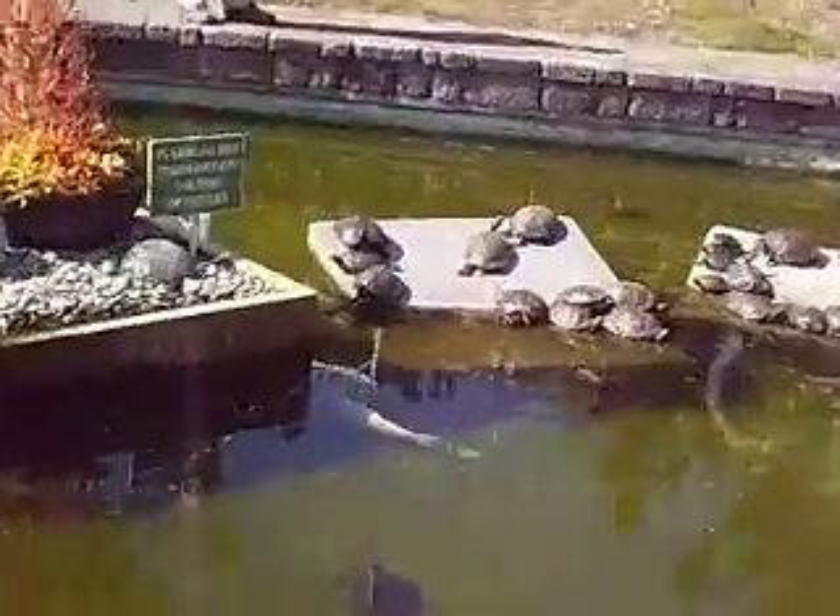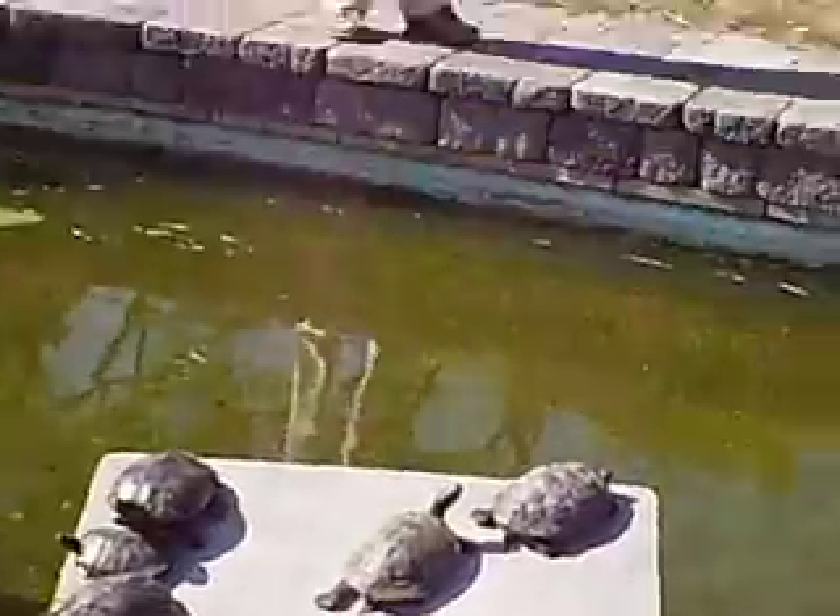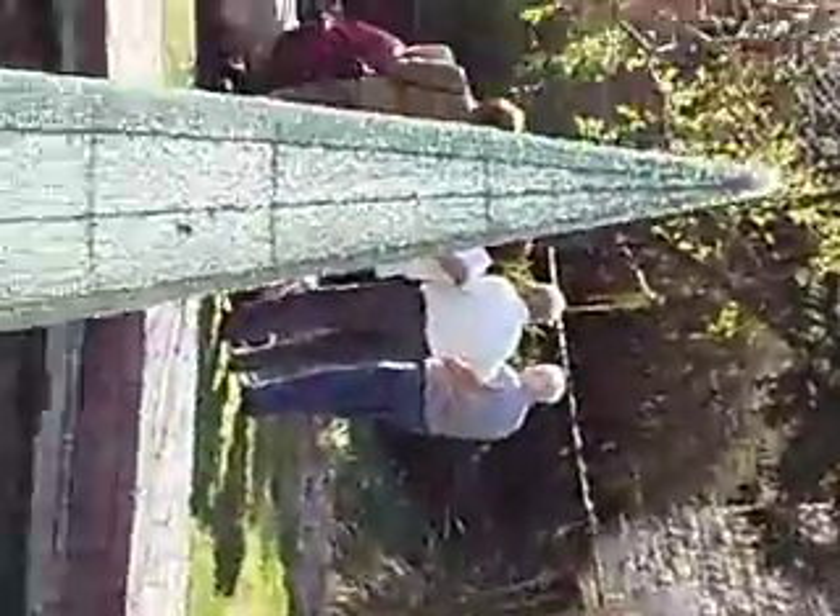And there's some turtles, loads of turtles right here. More of these eel looking fish that aren't eels, weird Christmas tree looking things.